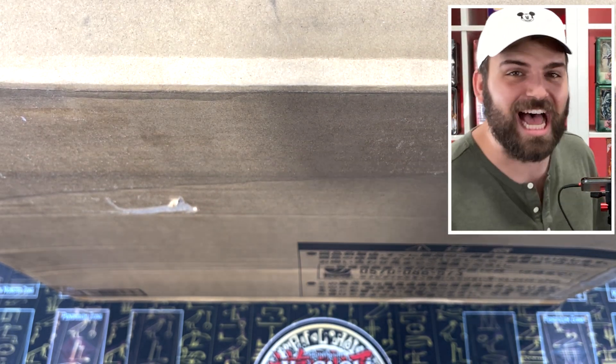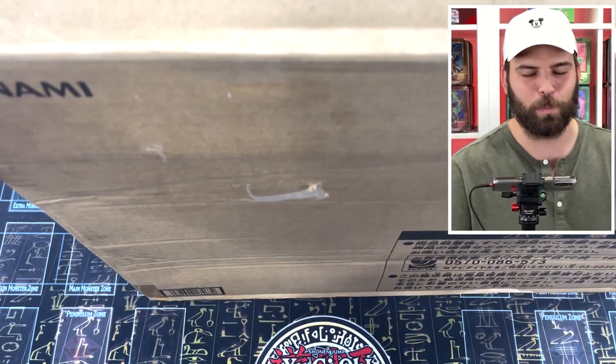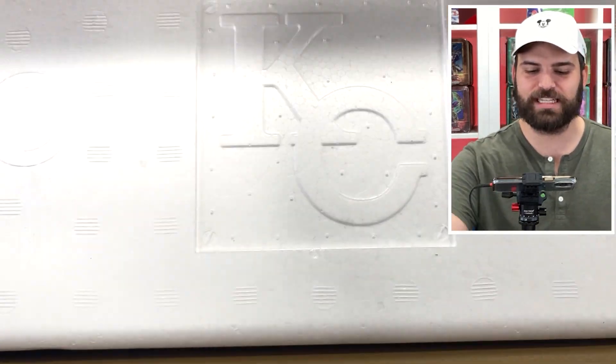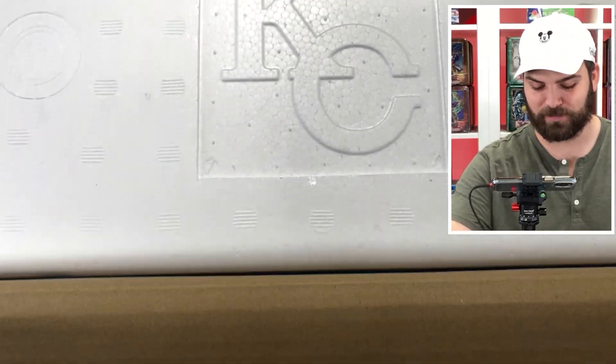This is real-life Seto Kaiba's briefcase, guys. Konami has made this, and we're going to open it right now. Here we go. Opening the box - it literally says KC right there. Kaiba Corp, baby.